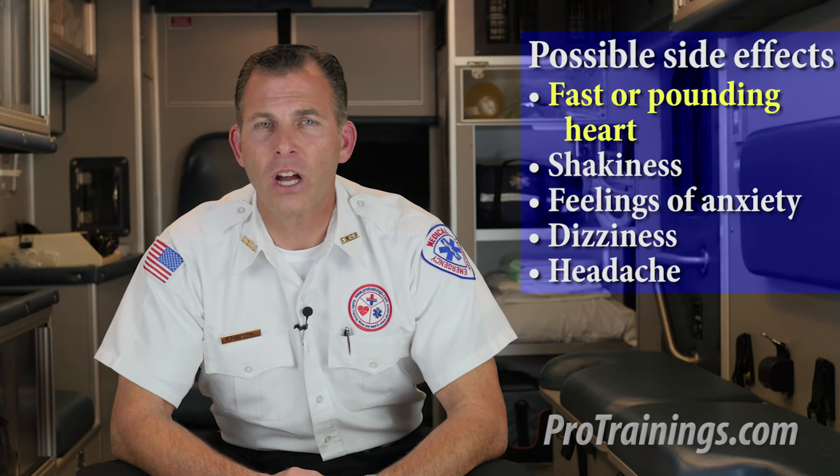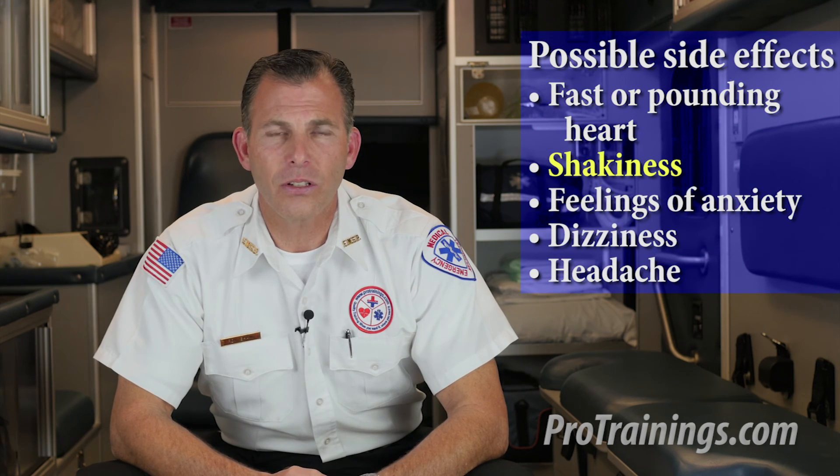The person will often feel relief from the tightness in the throat or airway fairly quickly. It's often normal for the person to experience side effects from the epinephrine. They may include a fast or pounding heart, shakiness, feelings of anxiety, dizziness, and a headache.